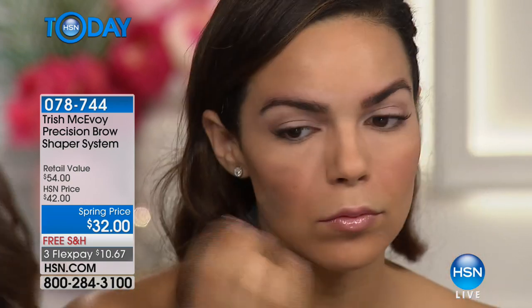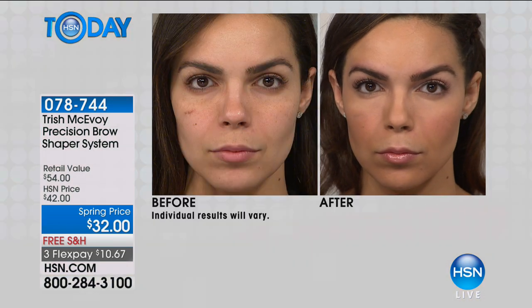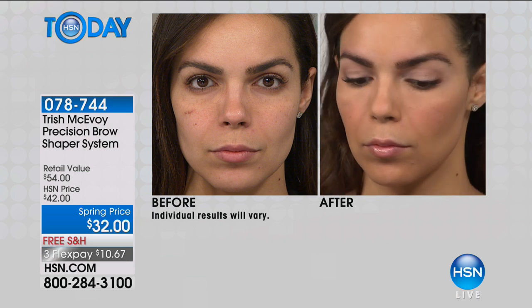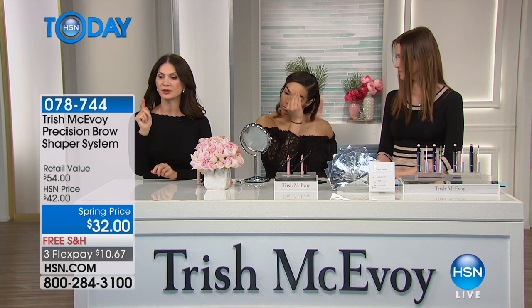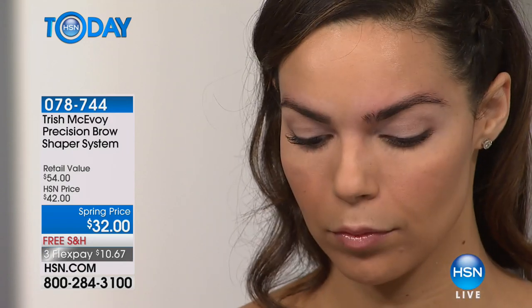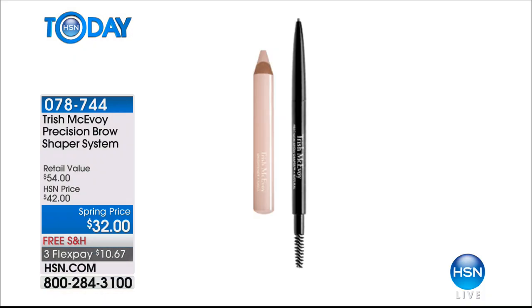Can we show the before? I want to show the before so you see the gap in her brow. Can you just quickly take it off? Look at this — now you see the gap. Put it back on! We have to wrap up — we have so many more things to show you in such a short amount of time. If you're on the phone right now, this one is still available.